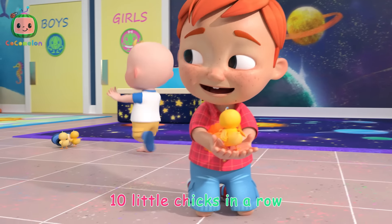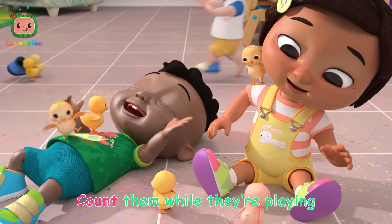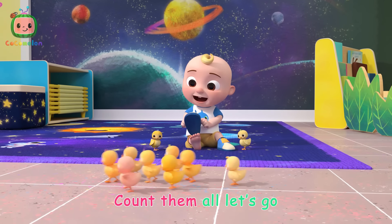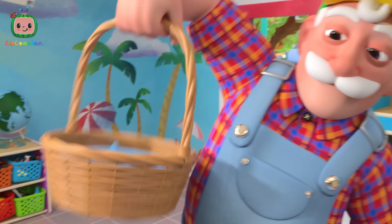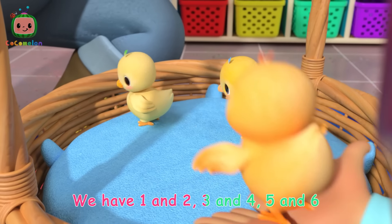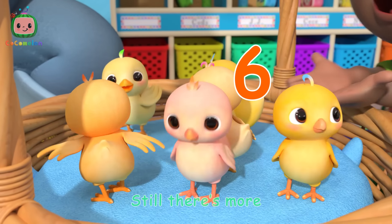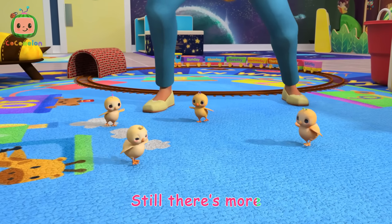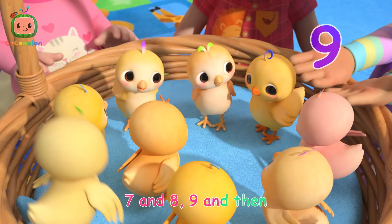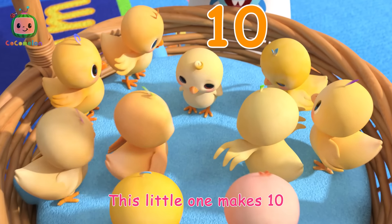Ten little chicks are skipping, ten little chicks in a row. Count them while they're playing, count them all, let's go. We have one and two, three and four, five and six, still there's four, seven and eight, nine and ten. This little one makes ten. This little one makes ten.